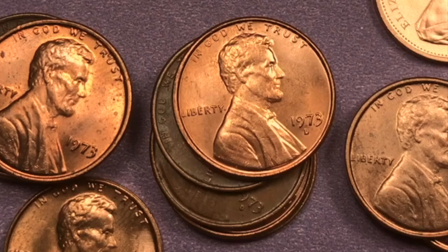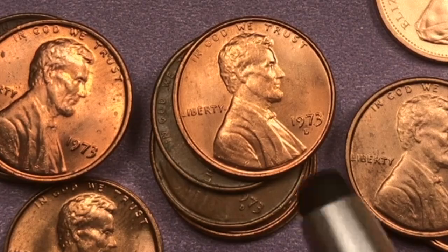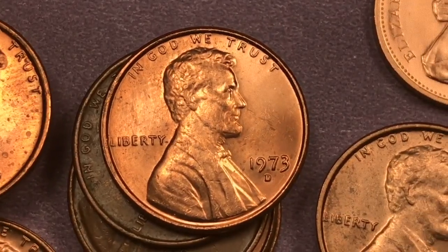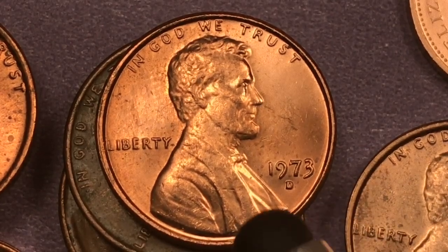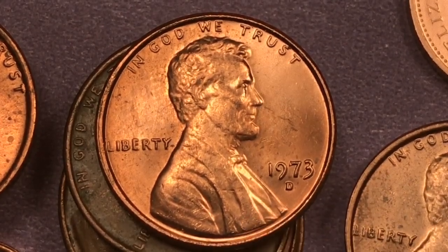Hey coin collectors and welcome to DC Coin World International Coin Channel. Today it's the 1973 United States one cent coin, the Lincoln penny. We see one of them right here in the center — this is the Denver Mint Lincoln penny, 1973 D. Underneath, at the Denver Mint, they made 3.5 billion of these.